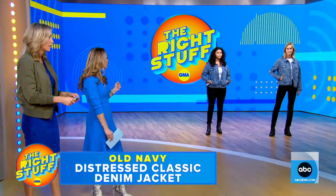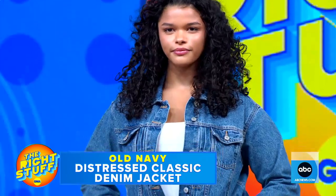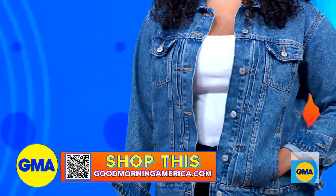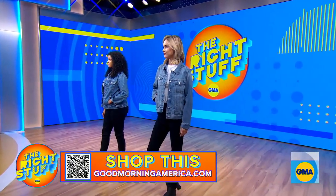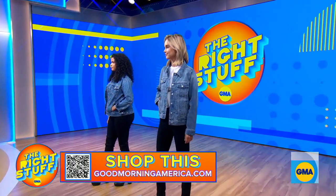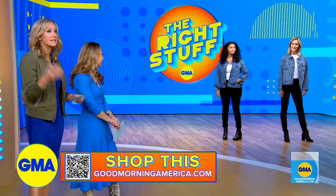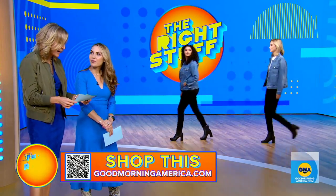We also love that the Old Navy jacket comes in nine sizes — extra small up to 4X — so it's affordable and accessible for everyone. I love both of them. The higher-end one is fabulous, but the deal one is also fantastic. Again, QR code on your screen — get after it.